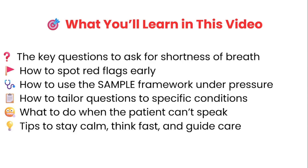You'll learn how to adjust your questions depending on whether you suspect asthma, CHF, pulmonary embolism, or cardiac ischemia, and what to do if your patient is too short of breath to even speak and answer these questions. Most importantly, you're going to gain the tools to help you stay focused, think critically, and confidently guide care in the ER.